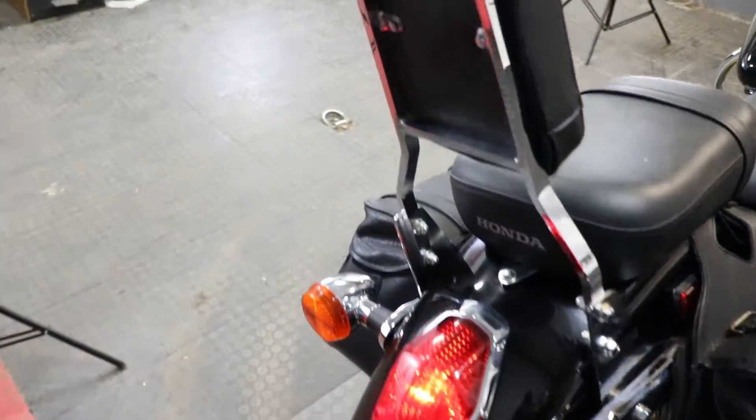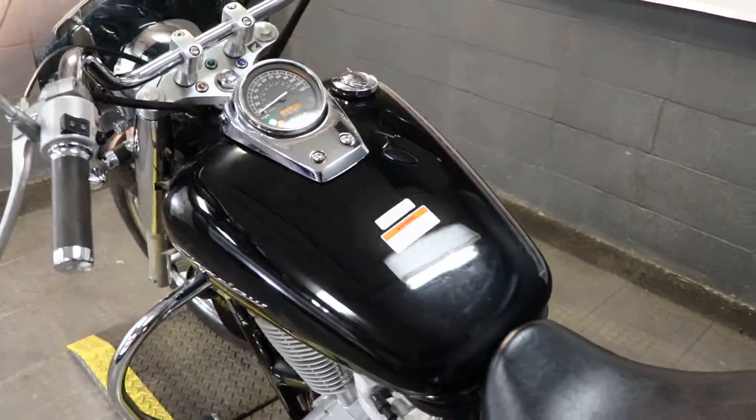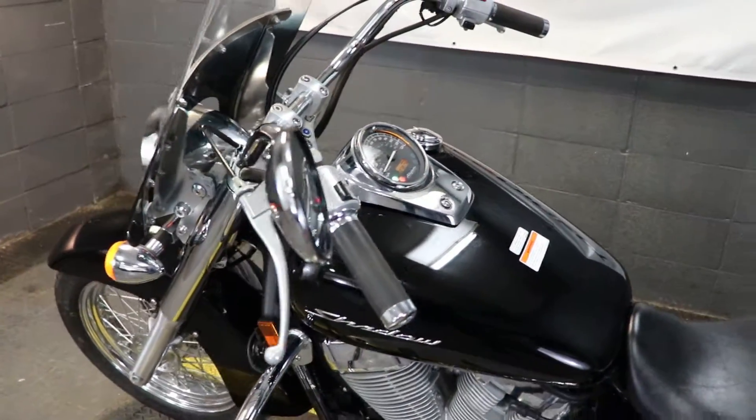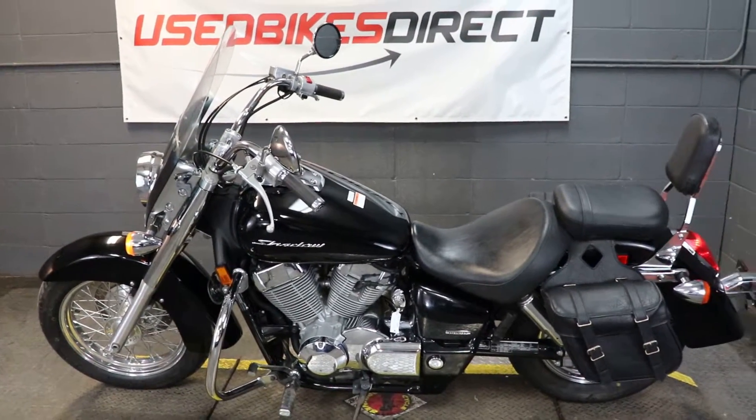Beautiful sounding machine with all the reliability to go with it. Remember guys, find us on the web at usebikesdirect.com — give us a call or shoot us a text with any questions at 225-292-6242.